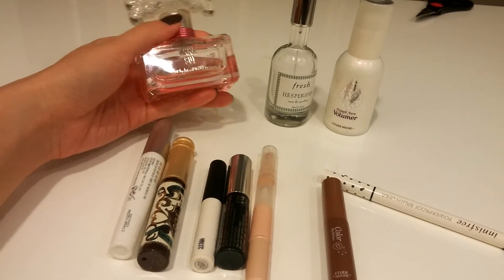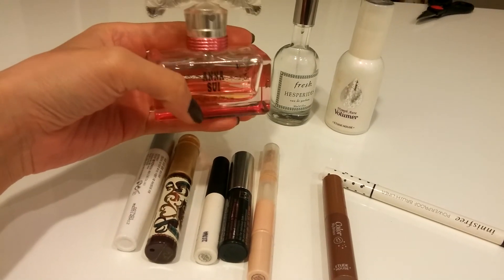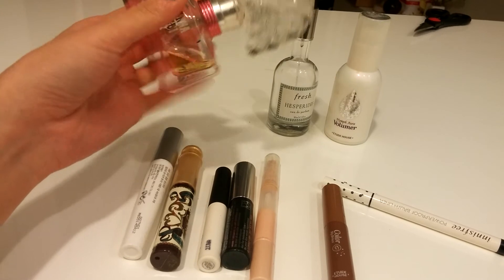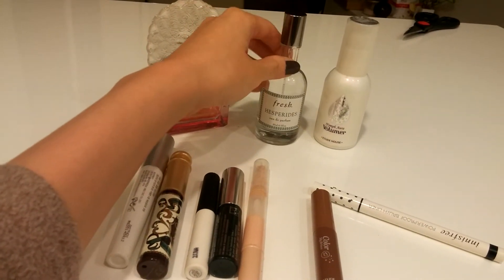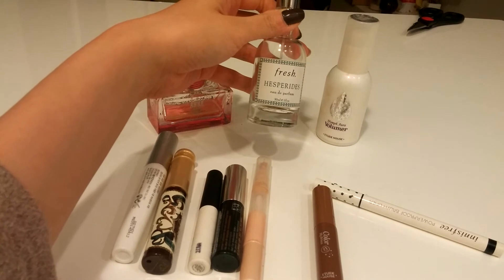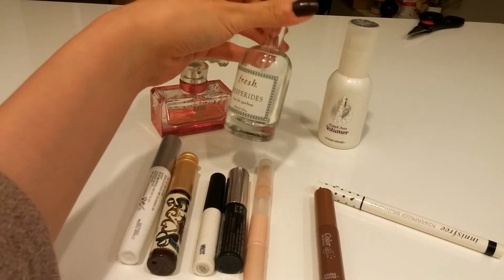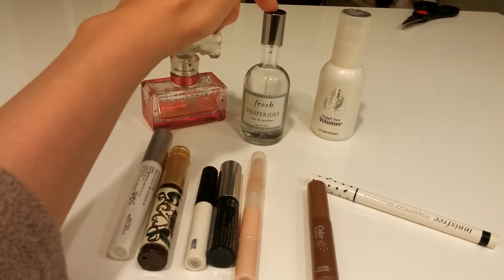This is a full size bottle — I think it has like 30 ml — and I have only about one-fourth left, marked on it. This is quite a fresh scent. And another perfume by Fresh in Hesperides — I believe that's French. This one has about 10 uses left and it smells really fresh, like grapefruit. I like it for summertime but I'm just going to use it up and toss it.